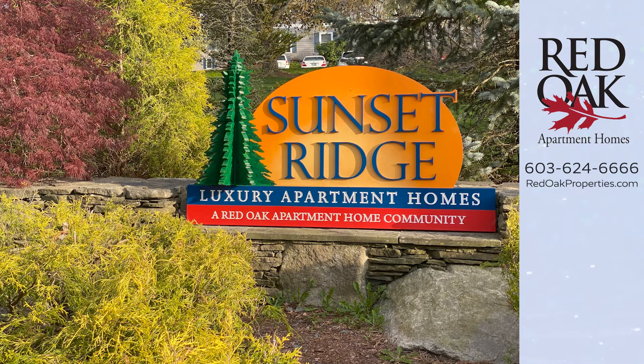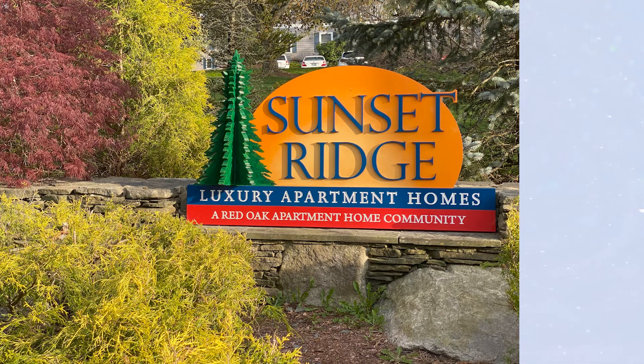Give us a call at 603-624-6666. Visit us online for all of our availability at redoakproperties.com. We encourage you to click the logo here and subscribe to this YouTube channel to get alerted when we upload new videos.